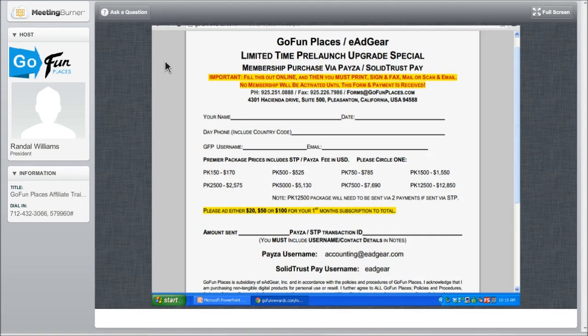The PESA username is accounting at eAdgear, and the SolidTrustPay username that you're transferring to is eAdgear. Don't get those mixed up.